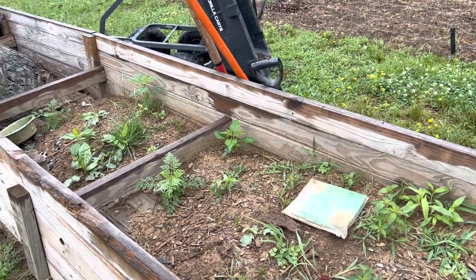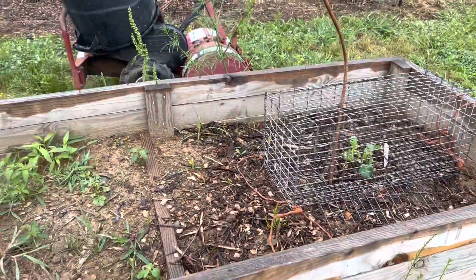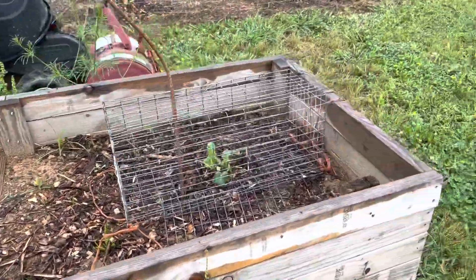It was really, really hot and we decided to call it quits, so this is where it sat. We're just going to let the watermelon take over it because we're not going to plant anything in it this summer. This will be like a fall or winter bed for carrots and stuff like that.